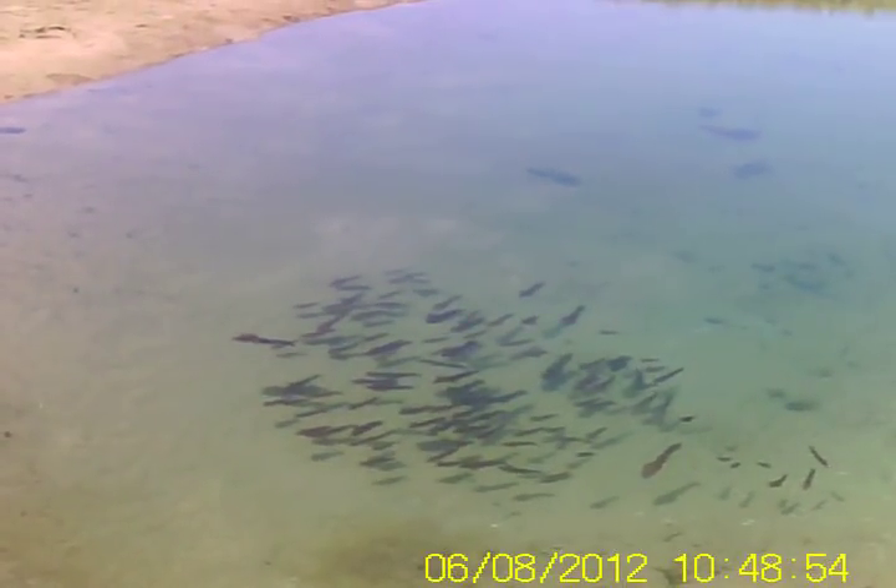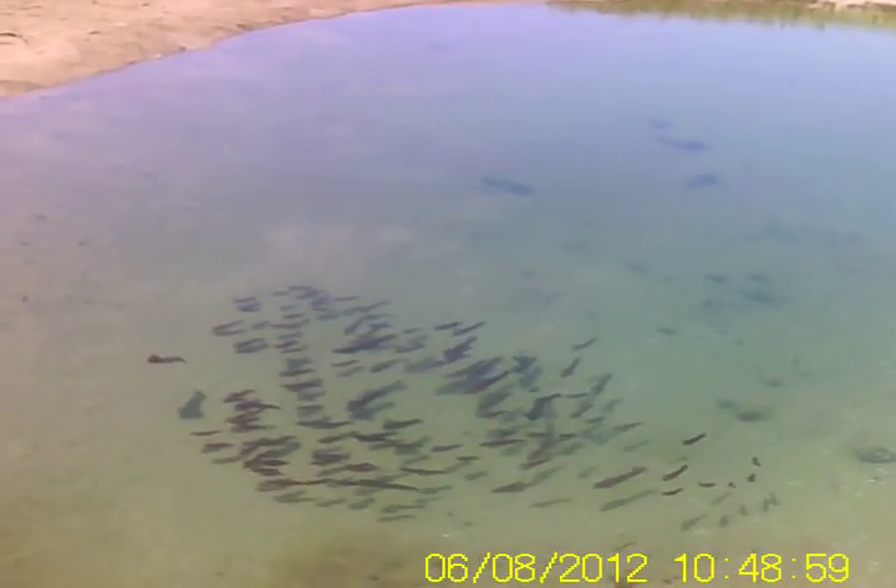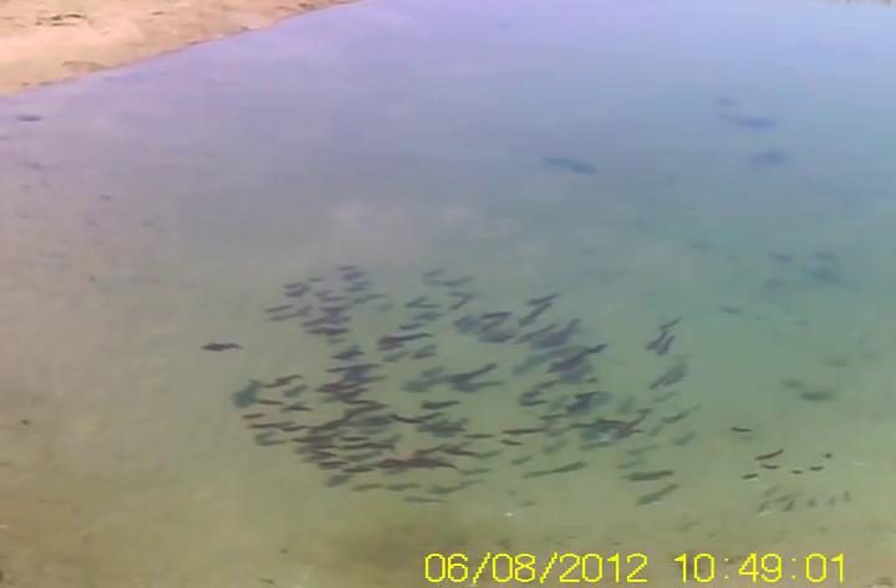Somehow they made their way up in here, and now the water's drained out. They've got nowhere to go but wait for the next tide. It's so cool.